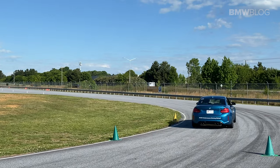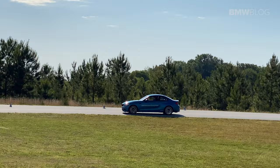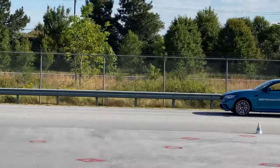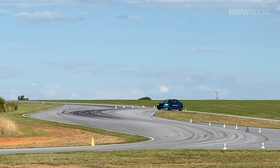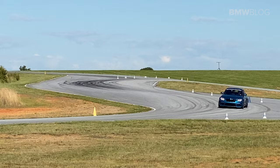The BMW M2 Competition was an absolute blast to drive. It was the lightest car of all the ones we drove that day — fun to toss around, managed its weight incredibly well, the brakes were outstanding, and I loved the DCT hammering you in the back. An absolute joy to drive. Pure BMW driving pleasure.